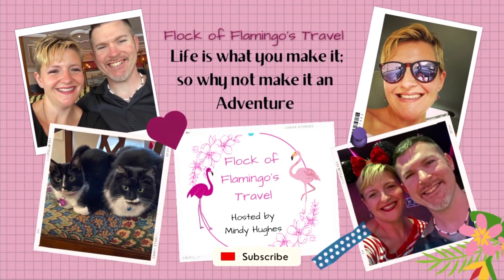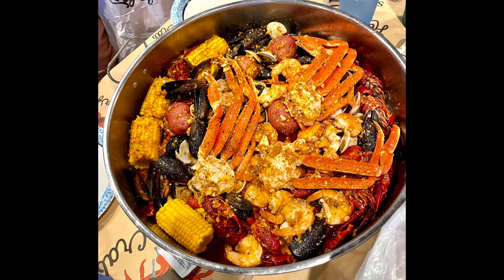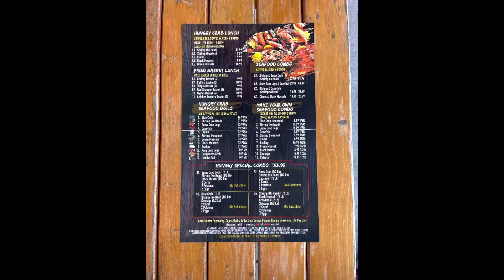Welcome back, flamingos! Today I'm going to tell you about the Hungry Crab in Davenport, Florida. It's located on Highway 27 and is a seafood restaurant, as the name might imply. They are known for their seafood boils — they are delicious — and they have several sizes, varieties, and flavors. I'll be linking in the description box below to their website.